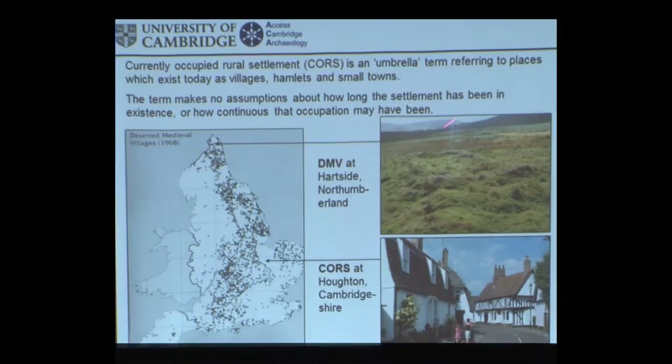The term 'currently occupied rural settlement' makes no assumptions about how long those settlements have been in existence or how continuous they might have been. Some people call today's villages and hamlets 'continuing settlements,' which rather implies the settlement has been continuous all the time — and this isn't necessarily the case. They're the opposite of deserted medieval villages. A DMV is deserted, possibly medieval, and sometimes a village, but always deserted. We have a reasonably good idea of development over the last couple of hundred years from tithe maps and early Ordnance Survey maps.